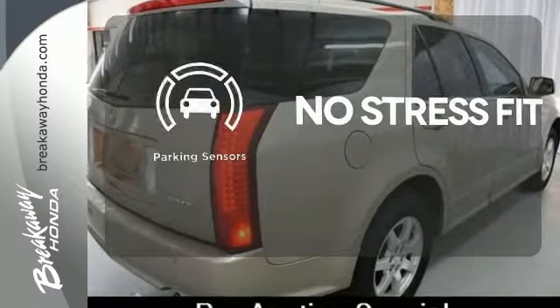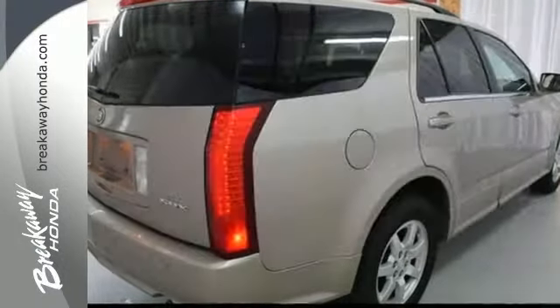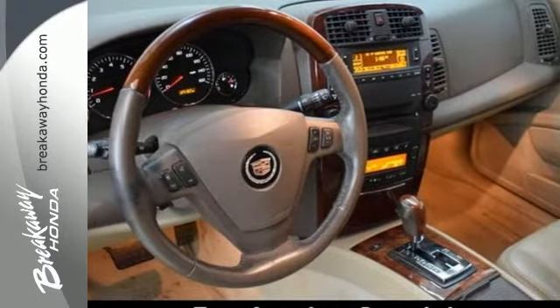Say goodbye to dinged bumpers with the parking sensors. Nothing compares to the performance, luxury, and curbside prestige of this stunning Cadillac SRX.